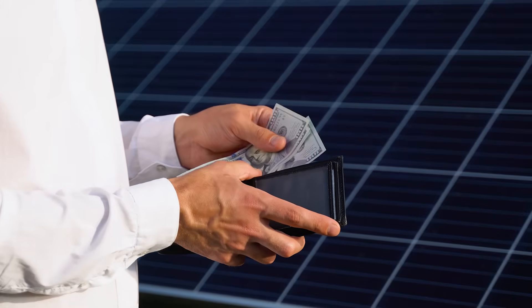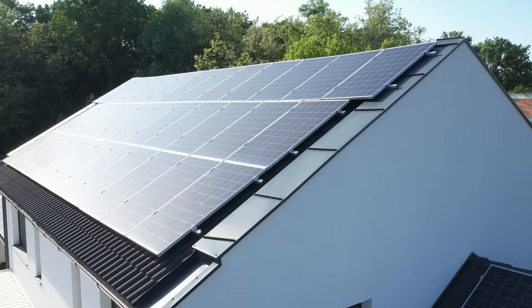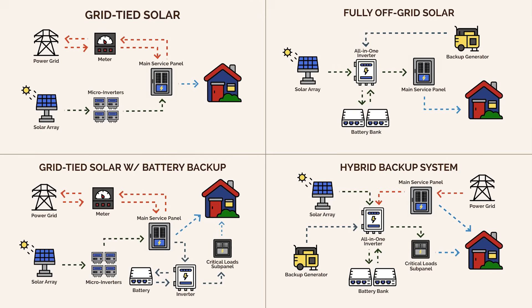Imagine spending $30,000 on solar only to lose power in a blackout like everyone else. It's happening all the time. Grid-tied solar is being sold as freedom, but it's not. Today we're going to break down the four types of solar power systems so you know the facts and don't get snookered by solar salesmen.